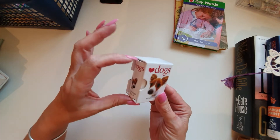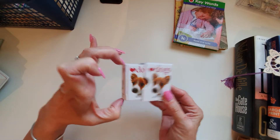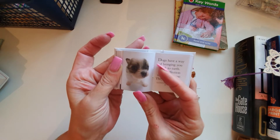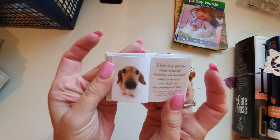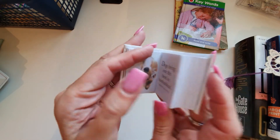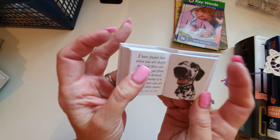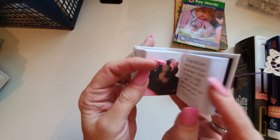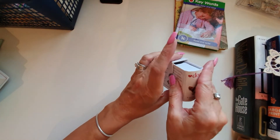Look at this cute little dog book I found — this is just adorable. I thought if somebody wanted a little dog journal, you could use these. Look at the little face — 'Dogs bring out the best in humankind.' This is just super cute. You could make little altered paper clips. I had to have it, and it was 50p.